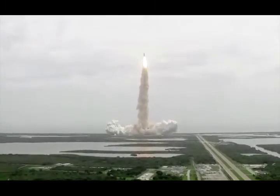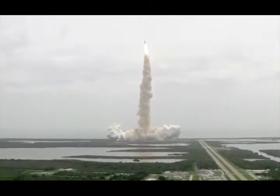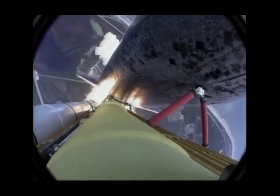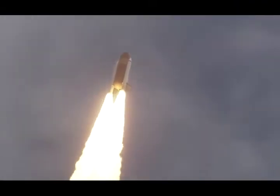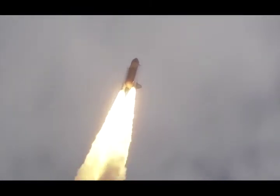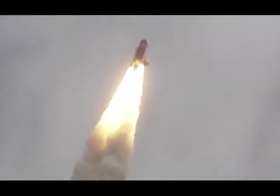Houston now controlling the flight of Atlantis. The space shuttle spreads its wings one final time for the start of a sentimental journey into history. 24 seconds into the flight. Roll program complete.